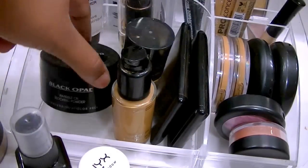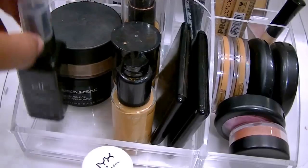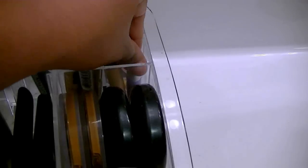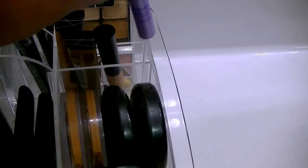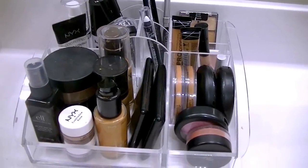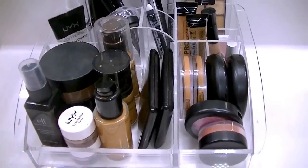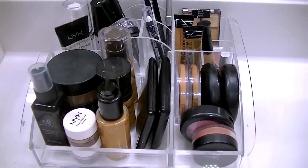And then I have my Black Opal Invisible Oil Blocking Powder that I use to set my eye concealer. I also forgot to show you this little section over here, which is my eyeshadow primer. So I have the ELF eyeshadow primer here, and then I have a little Urban Decay eyeshadow primer that came with a set that I'm trying to get rid of. So that's it — this is like my everyday holy grail reach-for products. I just decided to put them all in this case, which is from Target — paid like $10-12 for it. I hope you guys enjoy. Bye!